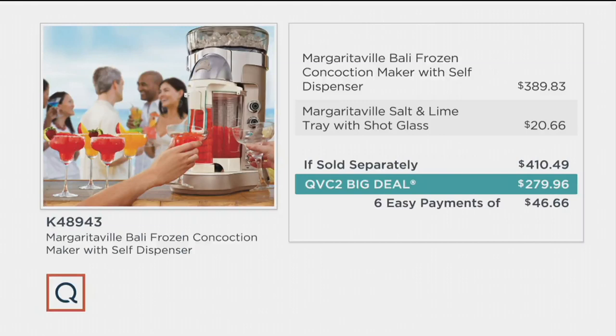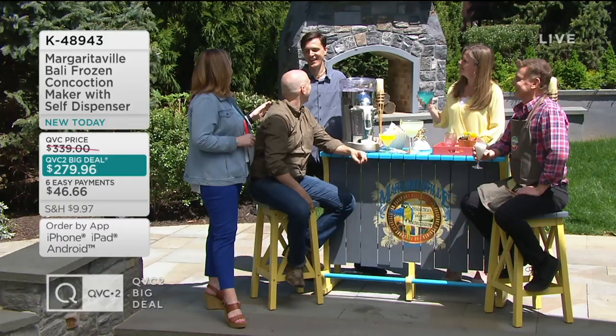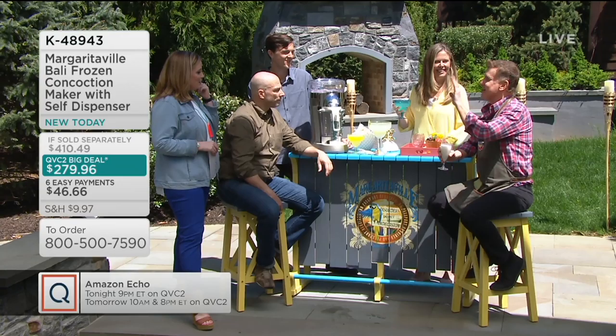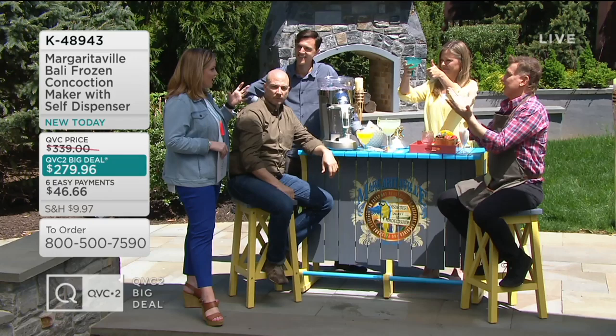I noticed Derek joined us — you're coming up later on in the show. What do you guys think about the consistency? Thumbs up! Okay, flavor — thumbs up. Ease of the auto-dispenser — how cool is that? You don't have to babysit the machine, you can just have everybody at the party do it. Although you have to keep your eye on whoever has their hand on the alcohol — you don't want to get a little heavy-handed.